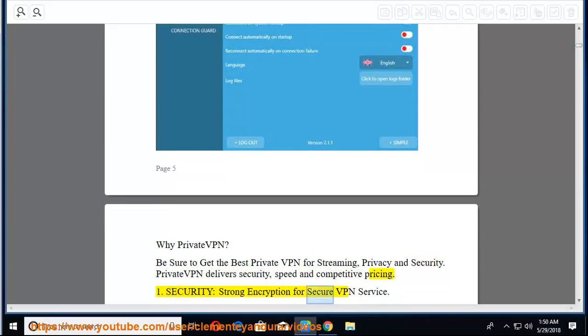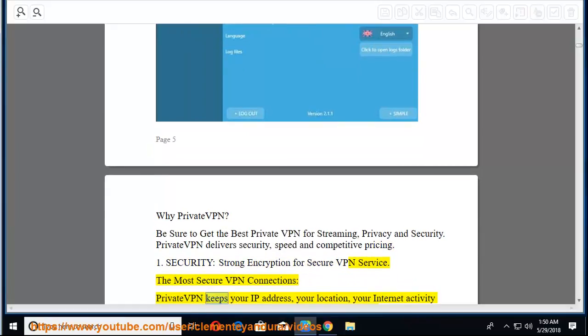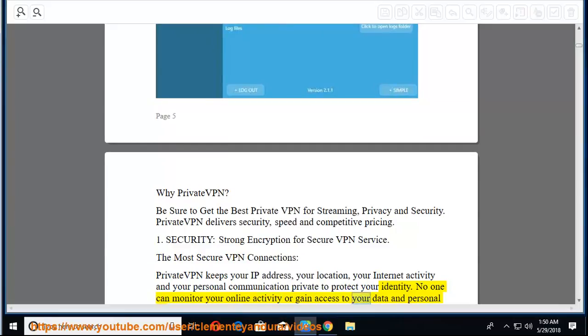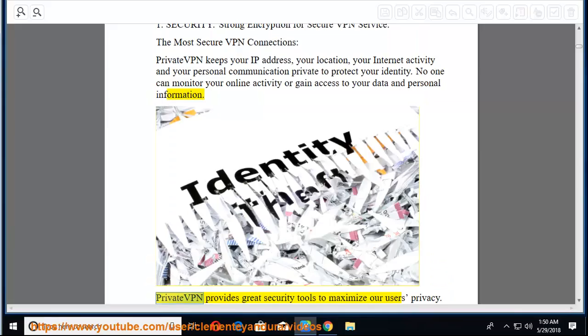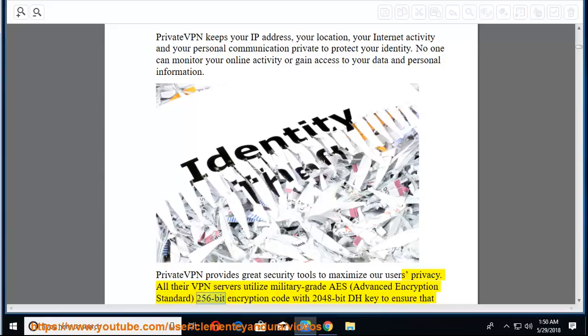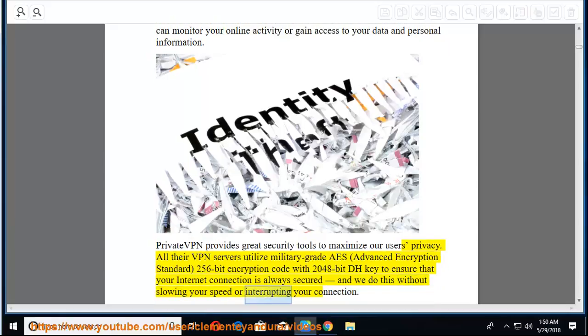First, security — strong encryption for secure VPN service. PrivateVPN keeps your IP address, location, internet activity, and personal communications private to protect your identity. No one can monitor your online activity or gain access to your data. All their VPN servers utilize military-grade AES-256-bit encryption with a 2048-bit DH key to ensure your internet connection is always secured, without slowing your speed or interrupting your connection.